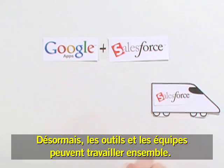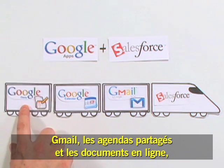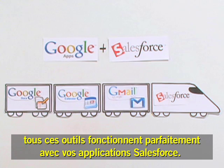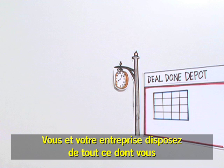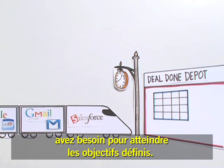For the first time, the tools and the team are on the same track. Gmail for your business, shared calendars, and online documents — all working together with your Salesforce applications. Everything you need to make sure that you and your company are reaching your destination faster.